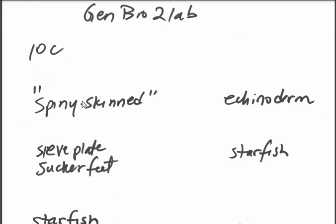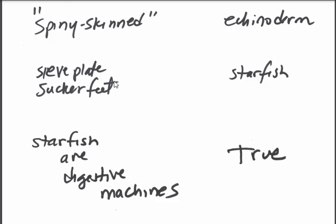General Biology 2 lab low-tech review with Brother Barnes, Hermano Barnis. This means spiny skinned in science. These have a sieve plate and sucker feet and little eye spots on the end of their legs. What do you call these?